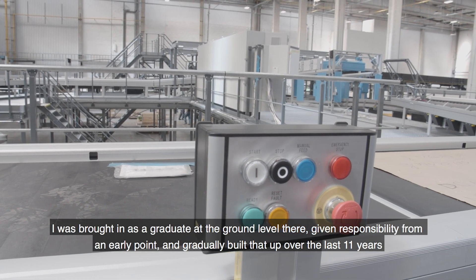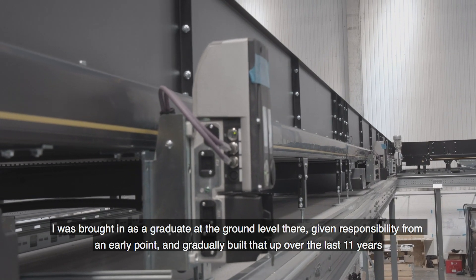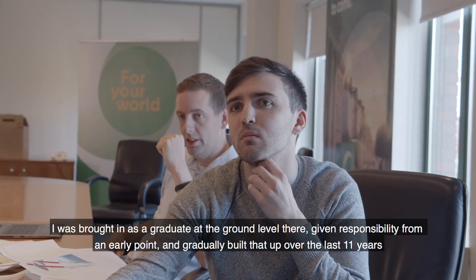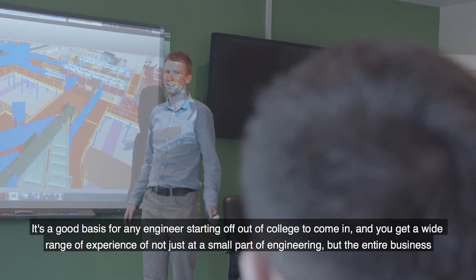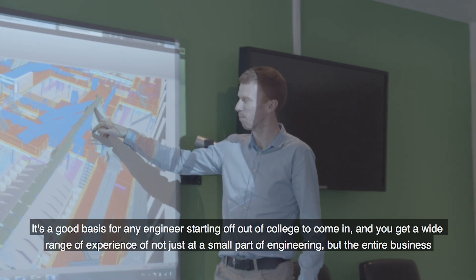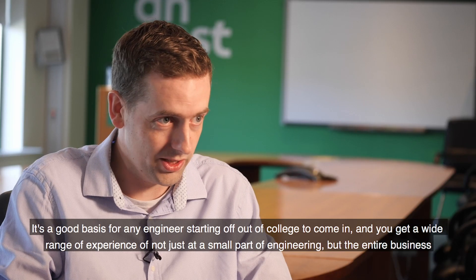I was brought in as a graduate at the ground level, given responsibility from an early point, and gradually built that up over the last 11 years. It's a good basis for any engineer starting off from college — you get a wide range of experience of not just a small part of engineering but the entire business.